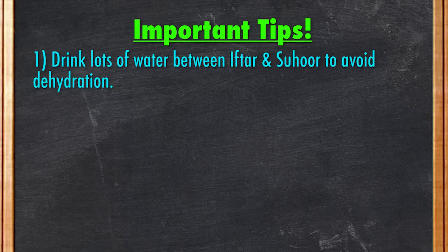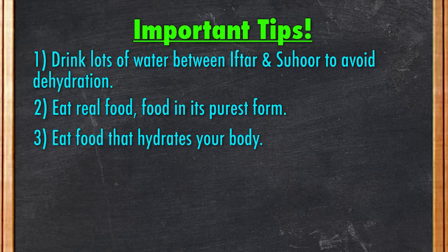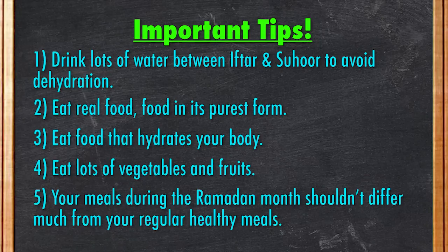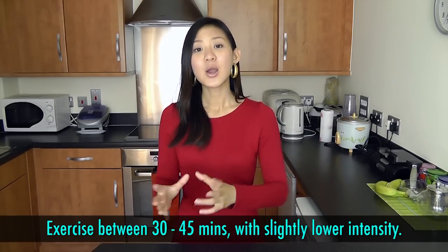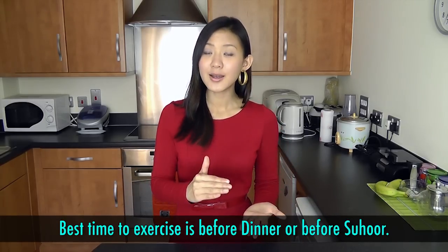To conclude, aim to drink lots of water between Iftar and Suhoor to avoid dehydration. Aim to eat real food — food in its purest form. Eat food that will keep your body hydrated, eat lots of vegetables and fruits, and remember that your meals should not differ much from your regular healthy meals. Ramadan should not be an excuse for you to stop exercising. In fact, you should continue with your regular exercises and keep them between 30 to 45 minutes with slightly lower intensity. The best time to work out is after your evening prayer, before dinner, or before Suhoor. Let this month of Ramadan be the start to a healthier you by creating positive eating habits with a heightened level of consciousness and spirituality.